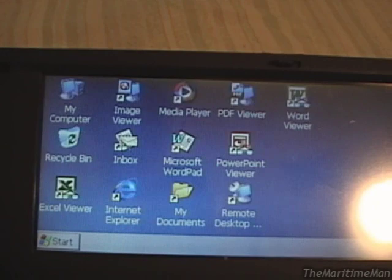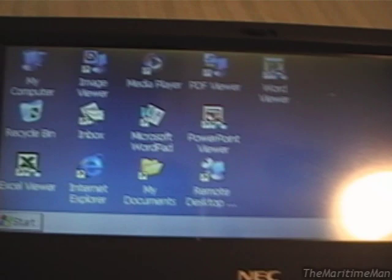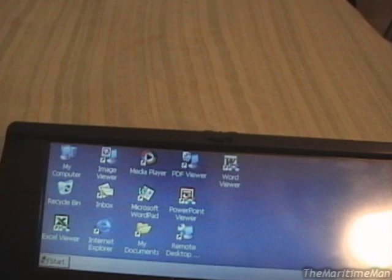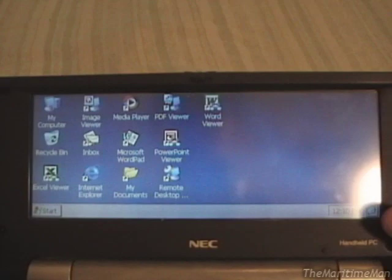One of the merits that Handheld PC 2000 does have over CE 4.2 is that it came with a suite of applications called Pocket Office. CE 4.2 does not have Pocket Office — it just has the Office Viewers, not the full Office applications. But that was fixed: someone from HPCFactor actually ripped the Pocket Office applications, so 900C owners like me could install them and have the full Pocket Office programs.